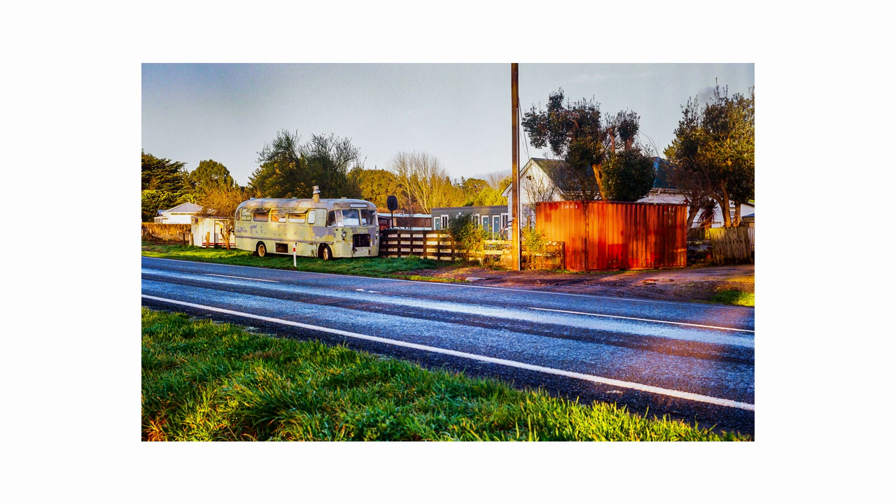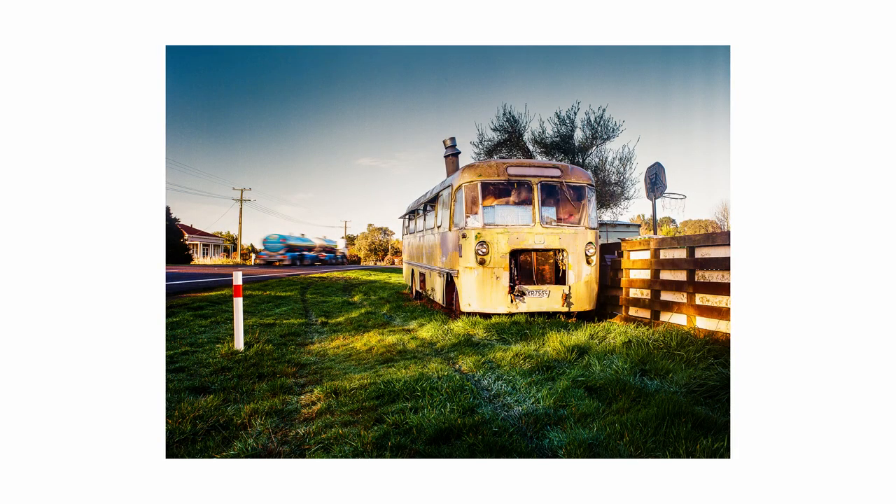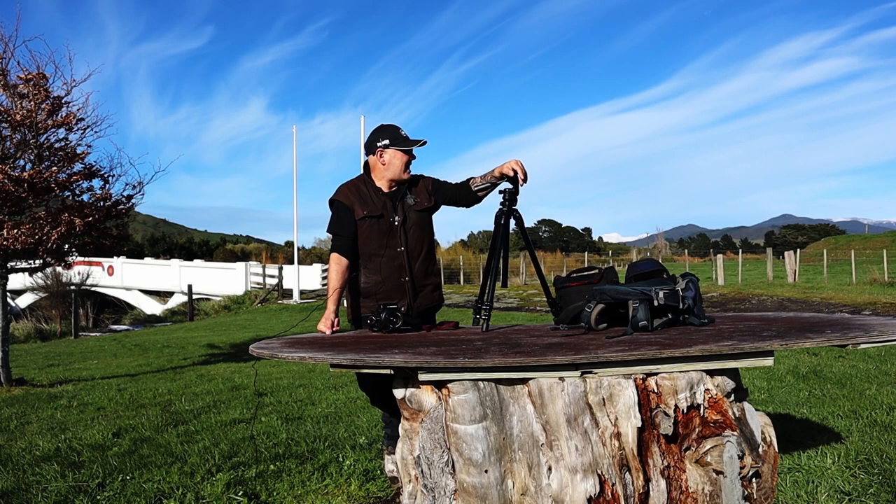It's going to be a shot for a project I'm working on, which is photographing old buses — old relics from the past. I think it's making some nice photographs and I'm really loving and enjoying it.